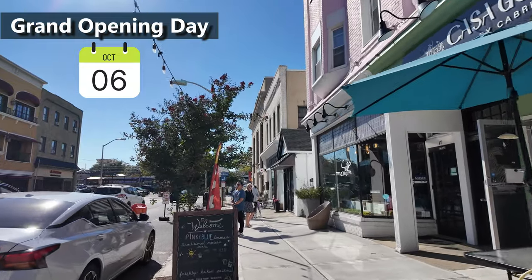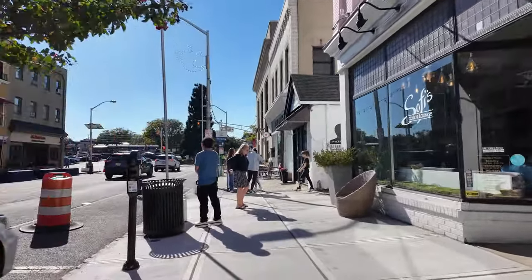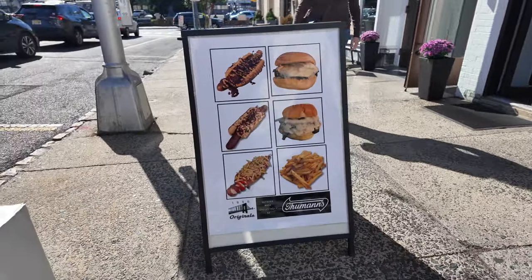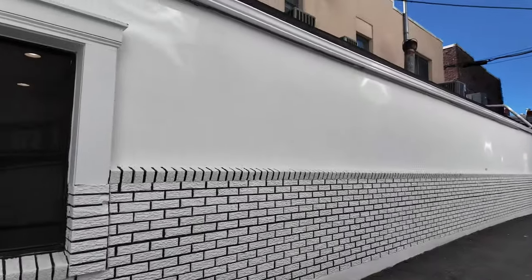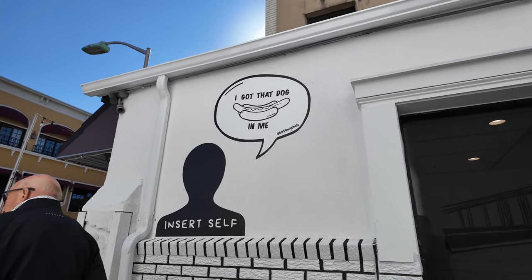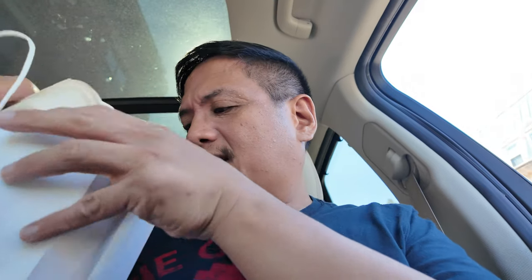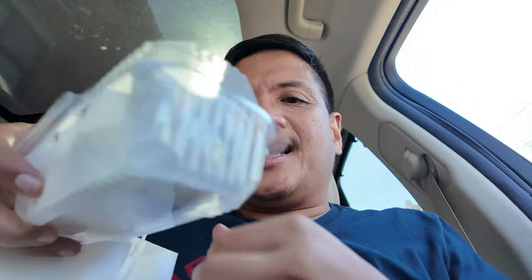Grand opening day! There was a big ribbon cutting and even a lady dressed in a hot dog costume, but I was already inside the store. It got pretty busy in there. I did get my free hot dog — let's see what's inside the bag. Here we go, the classic hot dog.